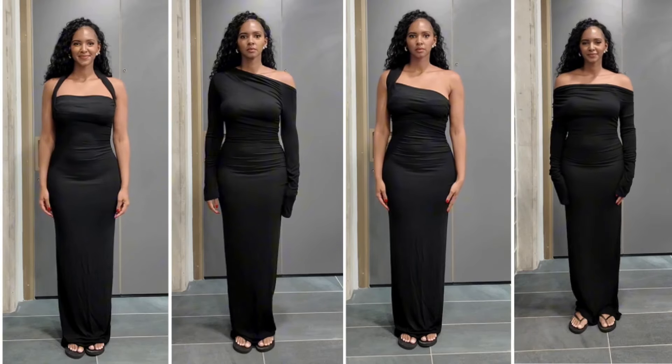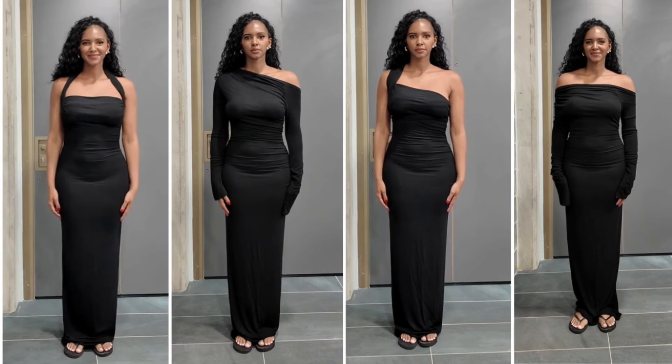So guys, those were the seven necklines I wanted to share with you today. Let me know down below which one you're looking forward to trying or which one you already have in your wardrobe. Make sure you thumbs up and subscribe if you like content about fashion and branding. I also wanted to end with an outfit of the day, styling this specific dress in different ways to show how you can play around with different necklines. Let me know which look was your favorite — thank you so much for tuning in, until next week, bye for now!